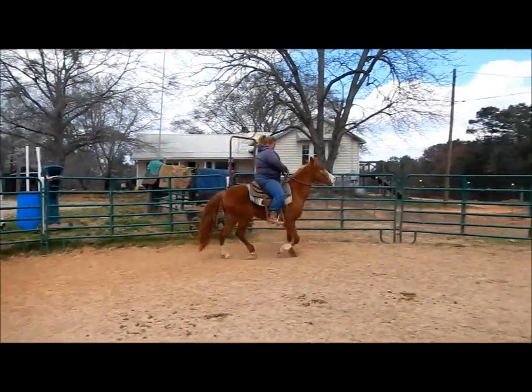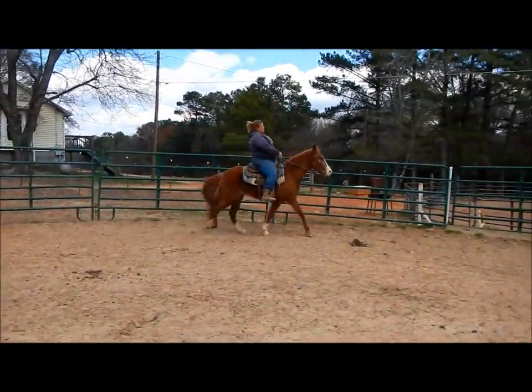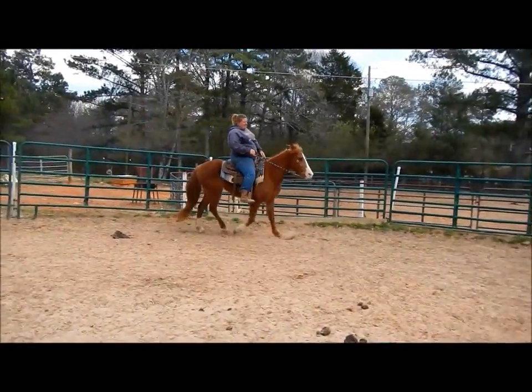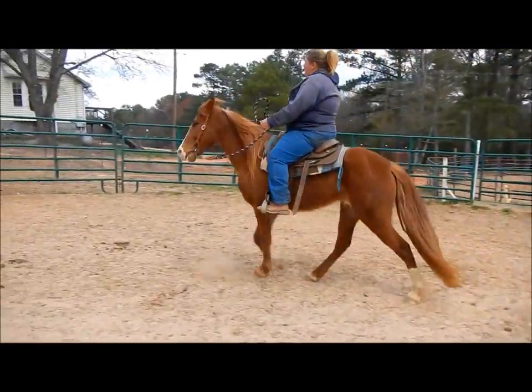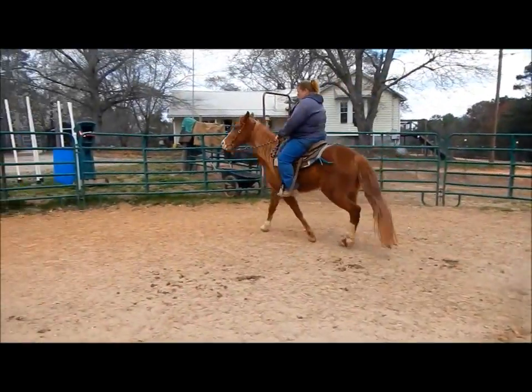She's a real sweet little horse with good ground manners. I clipped her earlier and she stood perfectly still for me to clip her. She's still got some winter hair on her.